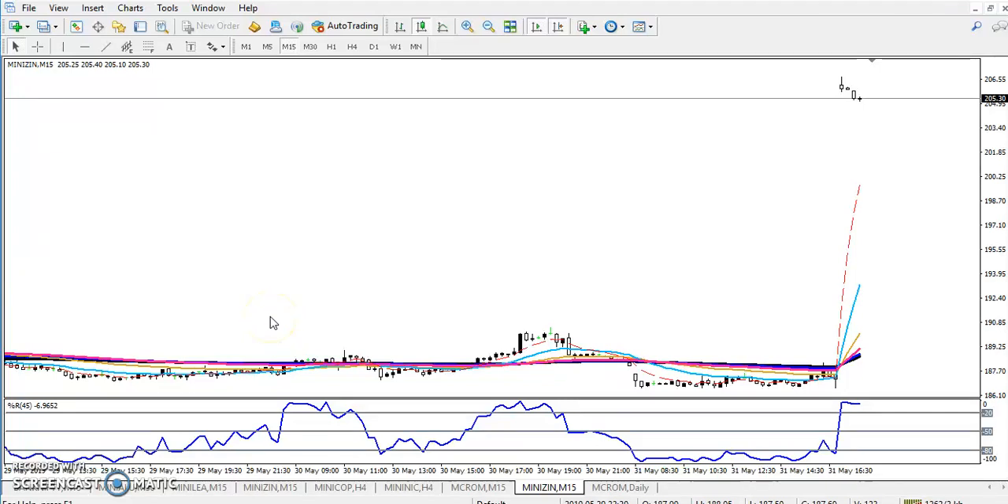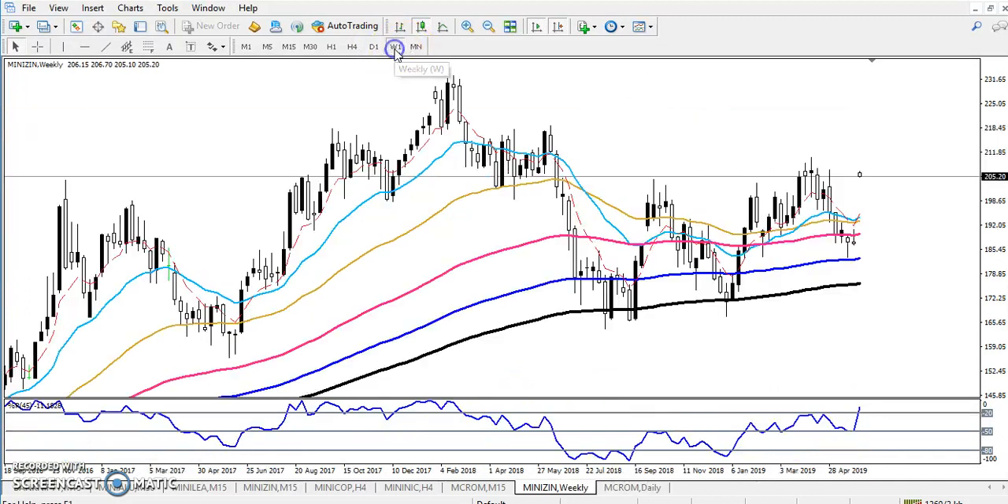Hello traders, welcome to Allies Blue. This is Dependable, and in this video I will discuss zinc. This is a 15-minute time frame, so if you see it like that you can't really take a decision — there is nothing to show you. That is why we have to look at the larger time frame, like daily or weekly.